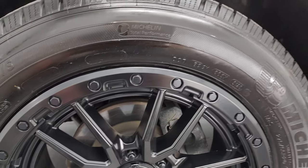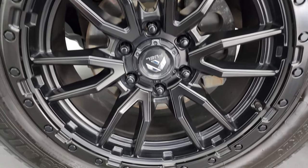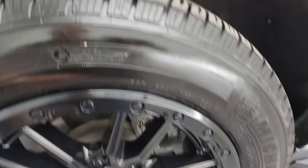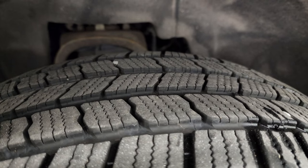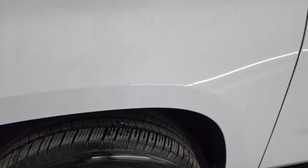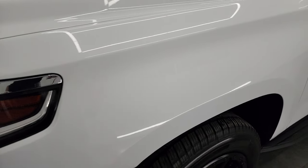This one comes with fuel-painted alloy wheels and Michelin Defender LTX tires — 275/55R20s. These tires have right around 50 to 60% of the tread left on them.